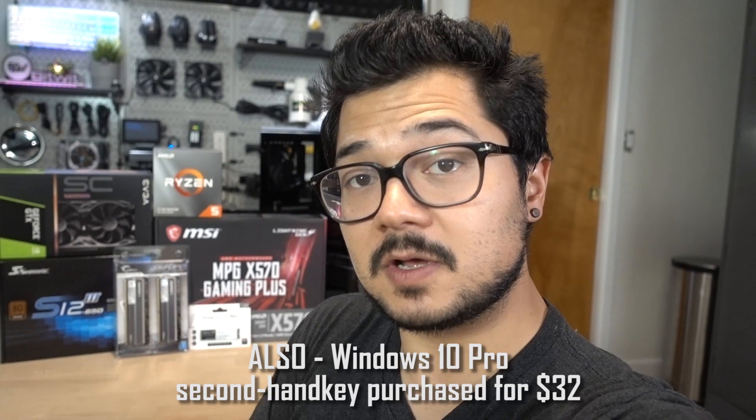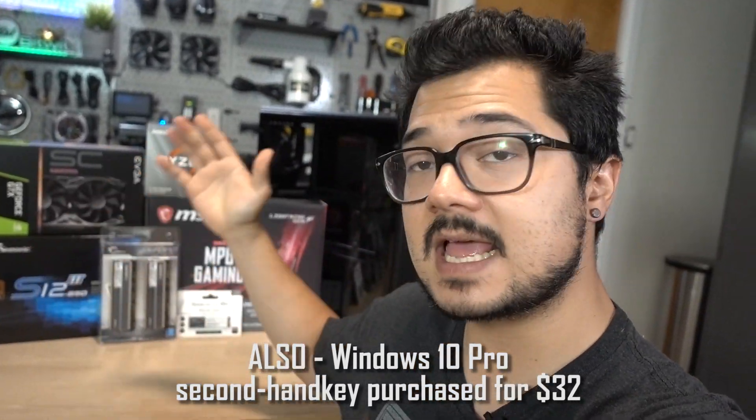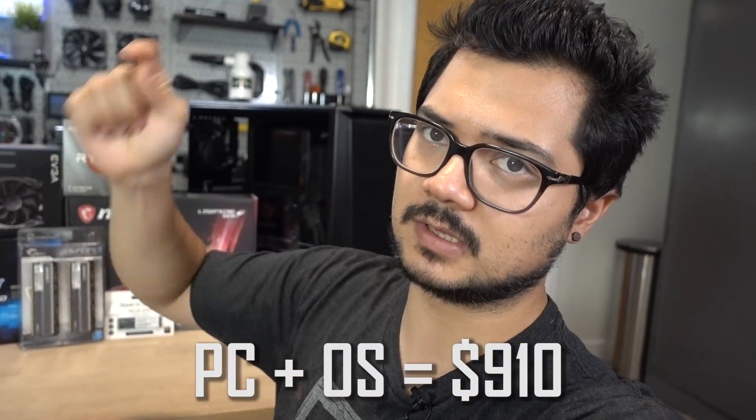So those are all the parts for today's build. If you want links to any of this stuff, I'll drop them in the description below. Once I assemble this we'll talk about the peripherals, put everything together, and take it for a spin. Let's build this thing.